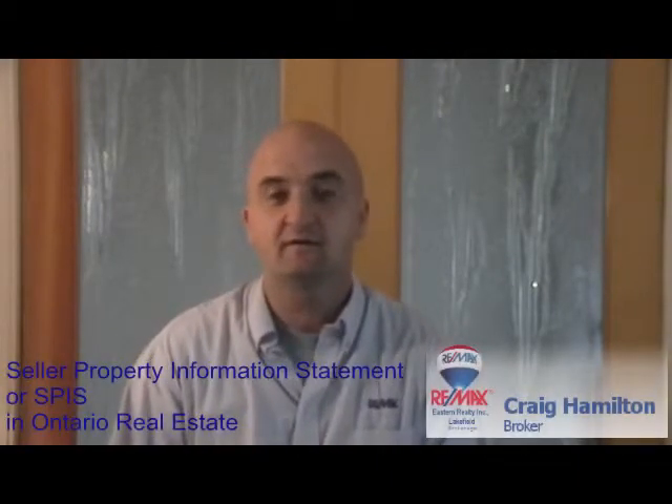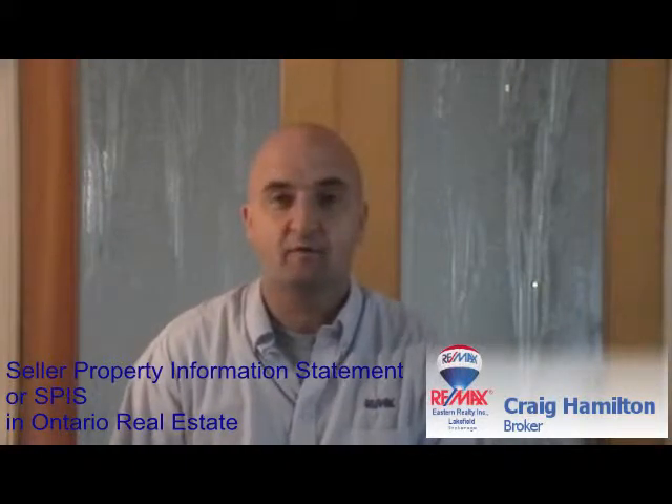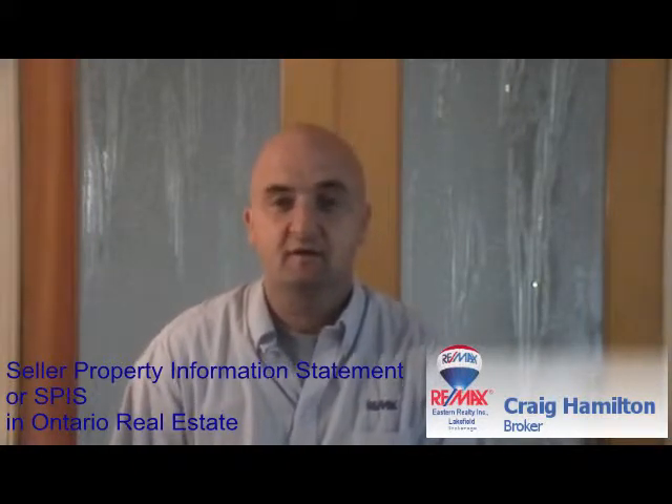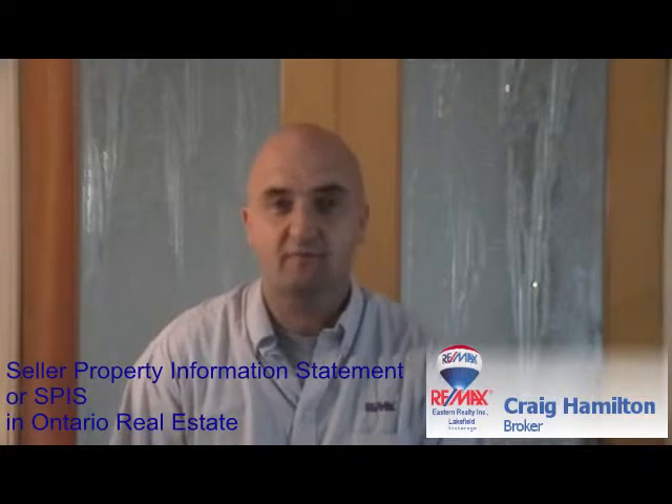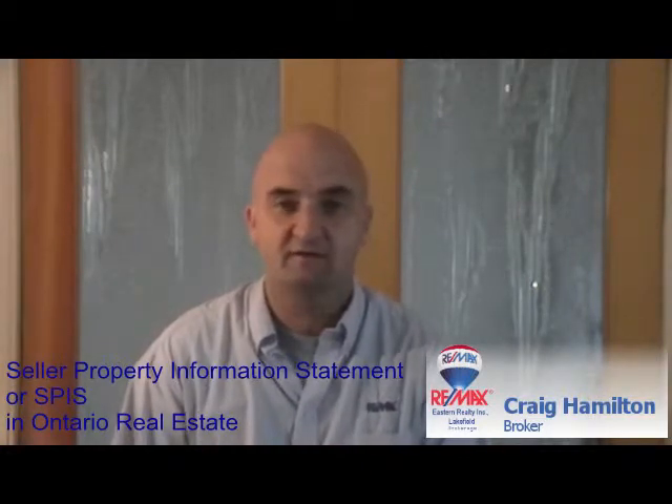Hello, my name is Craig Hamilton from RE-MAX Eastern Realty in Lakefield, Ontario. I'm a broker there and I want to welcome you to our video series giving short explanations of common real estate questions that we typically get from buyers and sellers.